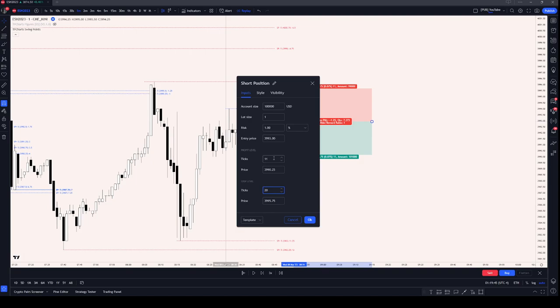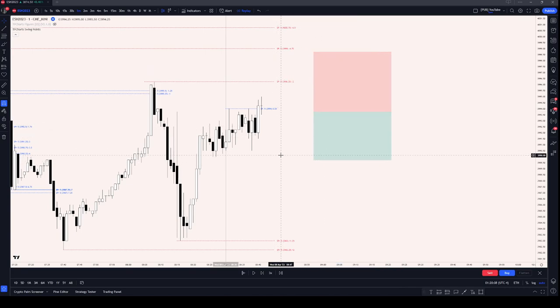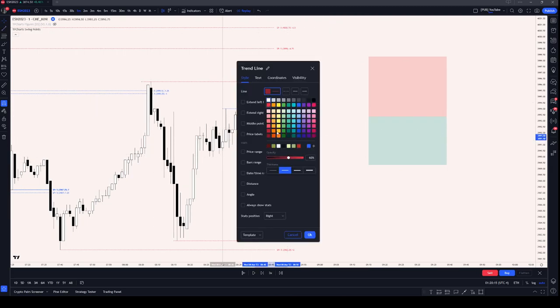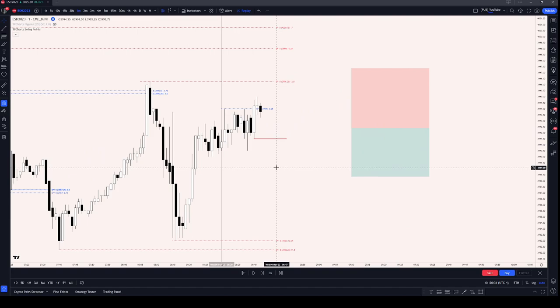I've tried to backtest to find the perfect sweet spot — it depends on base volatility, but 20-30 ticks is a good place to start. In TradingView, this would be the entry, this would be the stop, this would be the take profit. I haven't entered yet — I'm just watching. I'm watching for a break: here's the up candle, we break that swing high, and I'm looking for a close below here, and then I would take the short.